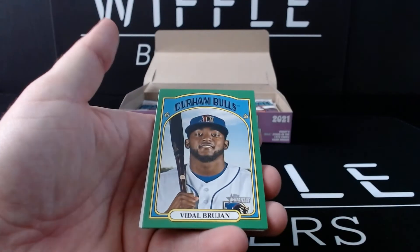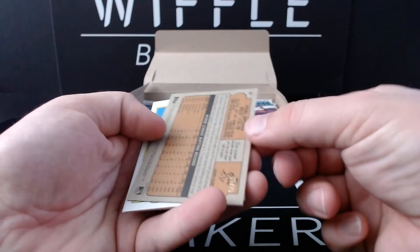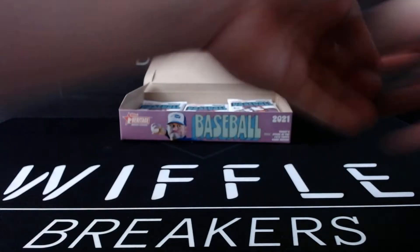And a green — I think this is an added parallel. I don't believe they were green last year. Vidal Brujan, out of 75 — 15 out of 75 on the Brujan. Evan Carter, Alexander Vargas, and Isaiah Campbell.